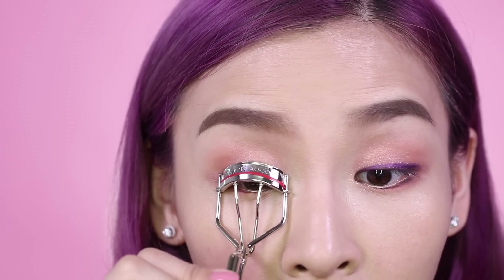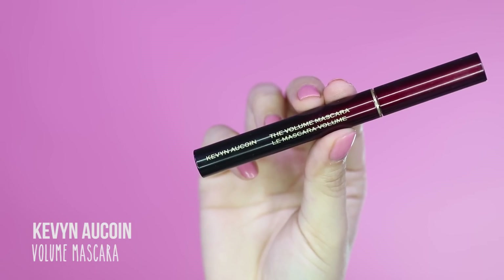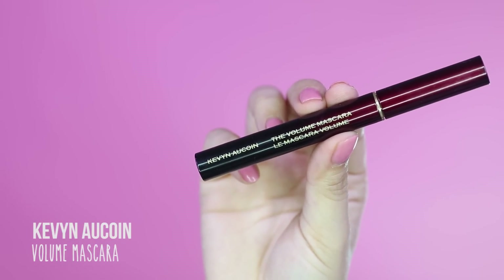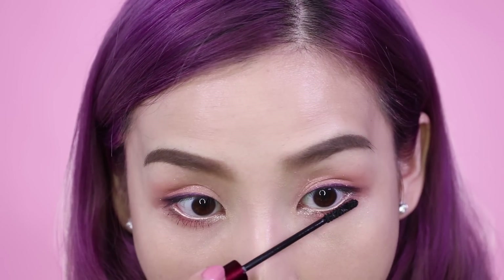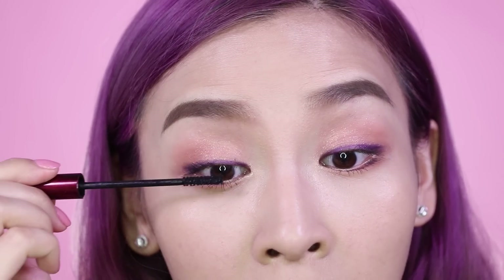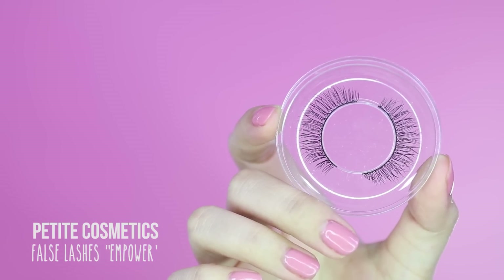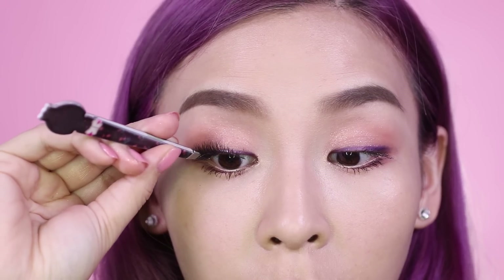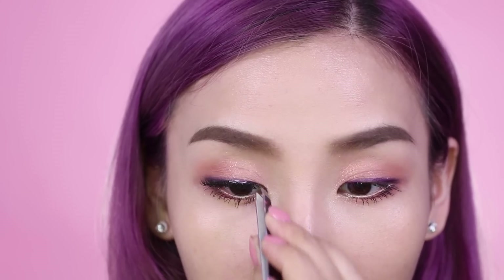Next I'm going to curl my lashes and apply mascara — this is the Kevita Kwon Volume Mascara. I'll start by applying it to my lower lashes first and then to my top lashes. For false lashes I'll be using a style called Empower from Petite Cosmetics. This is my own brand I'm working on at the moment — I'm going to come out with a line of lashes specifically designed for hooded and small eyes, so please stay tuned for more information and release dates.